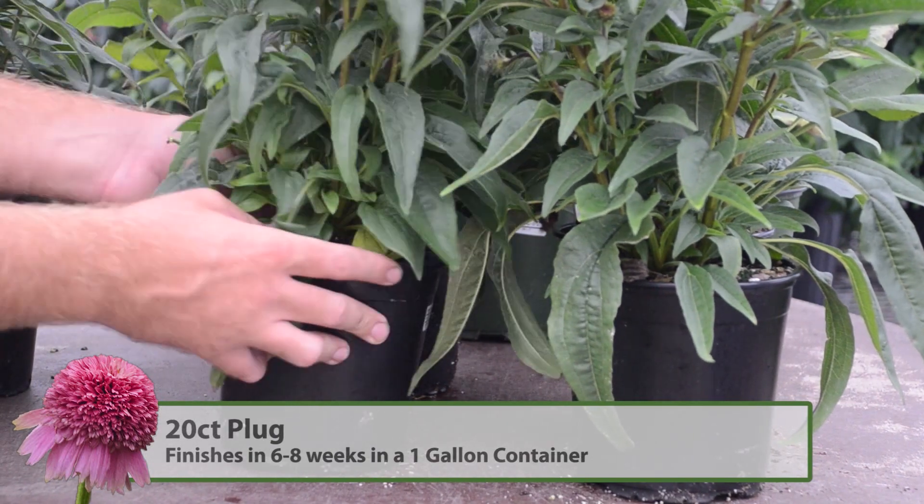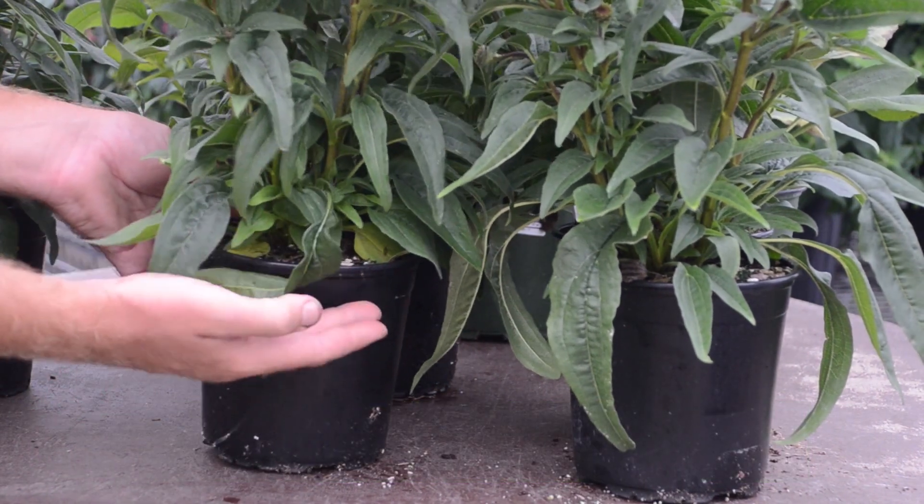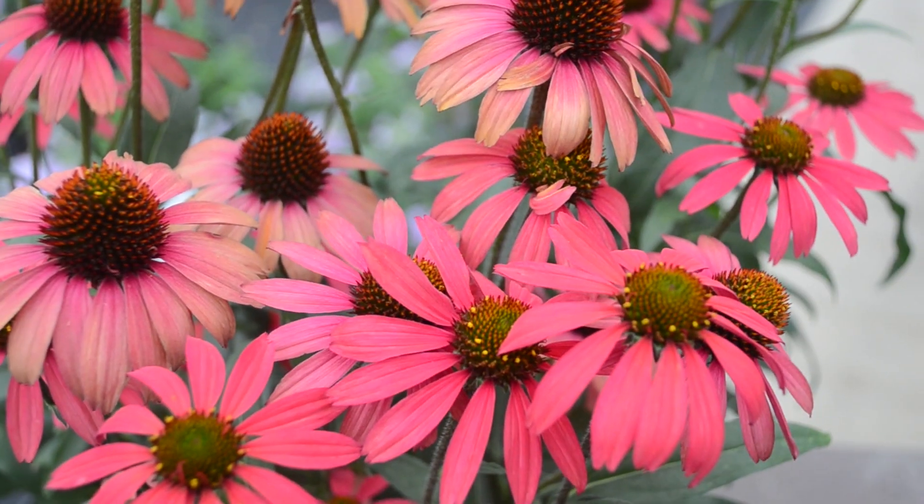We do recommend that you pinch any flower stems out early on in production, as it will help increase the basal branching.